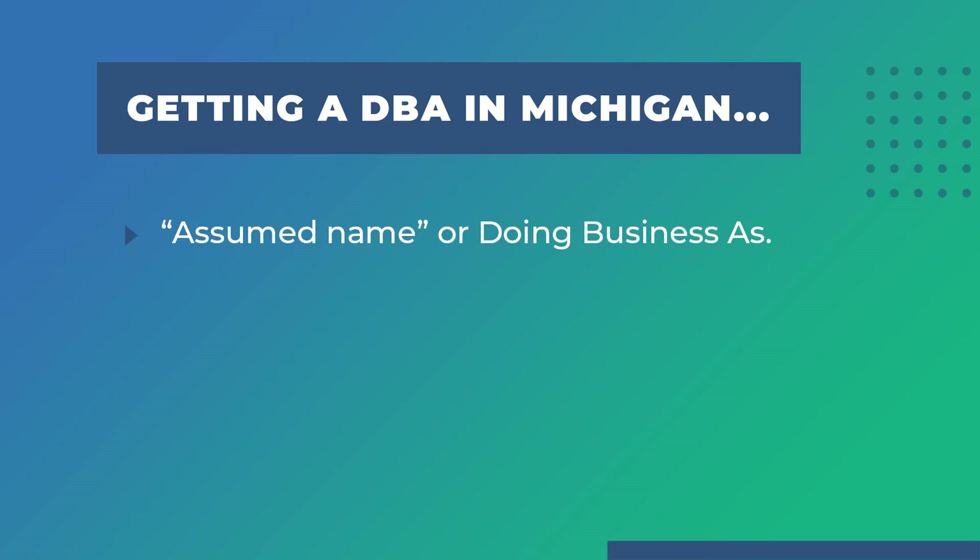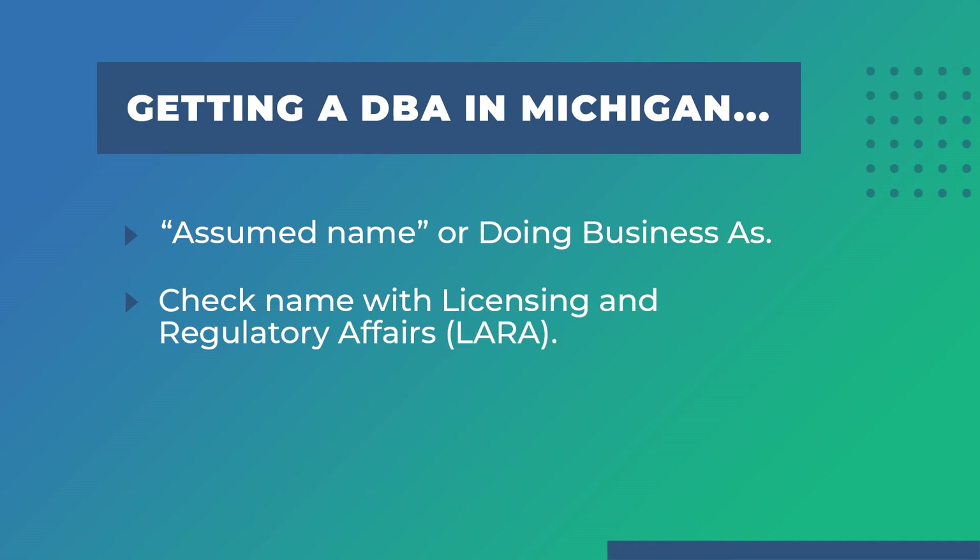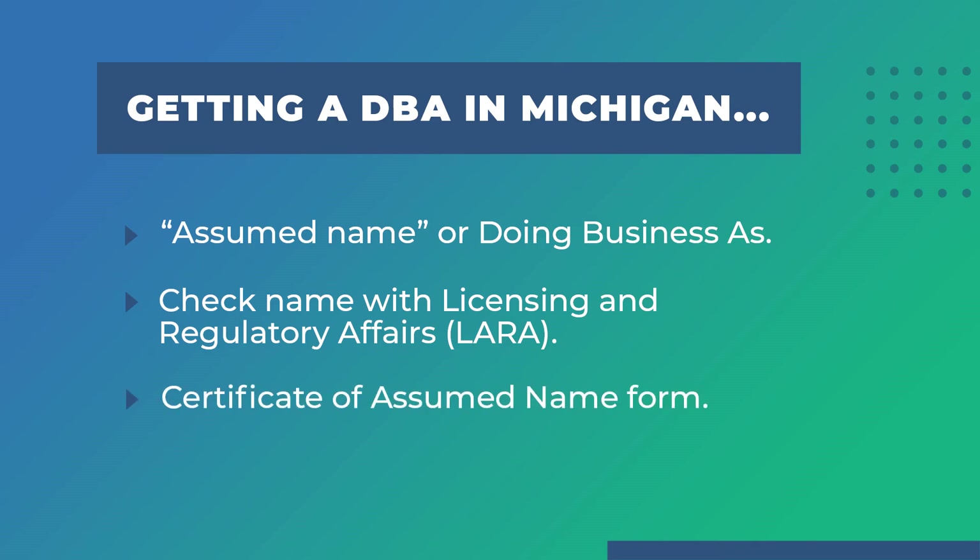So today we learned that DBA stands for Doing Business As, and it's a name your business goes by in addition to the one registered with the state. In Michigan, it's called an assumed name. You might choose to get an assumed name for privacy, branding, or even expansion. We also learned that in Michigan, you will need to check if the name is available with the Department of Licensing and Regulatory Affairs. Finally, to apply for the assumed name, they will need to file the Certificate of Assumed Name form. You can do this by mail, in person, or online using the corporation's online filing system.